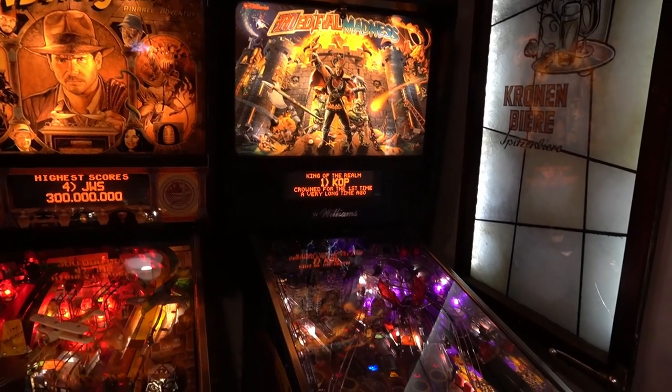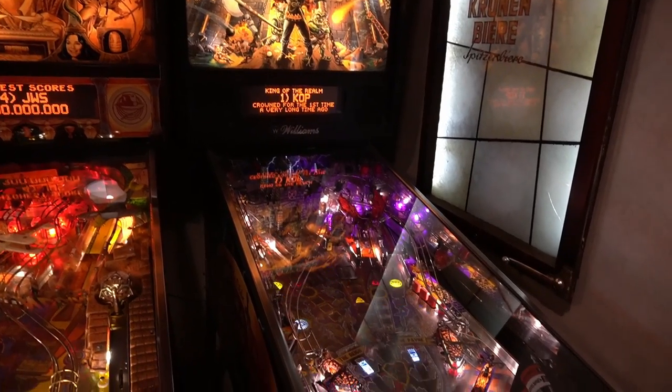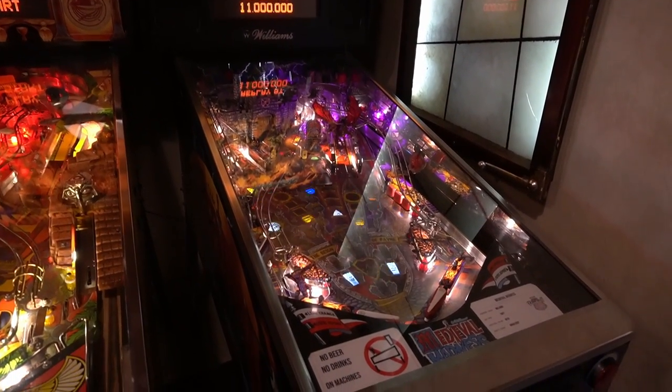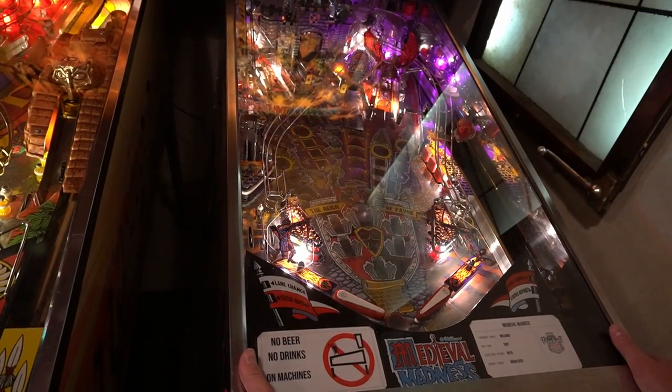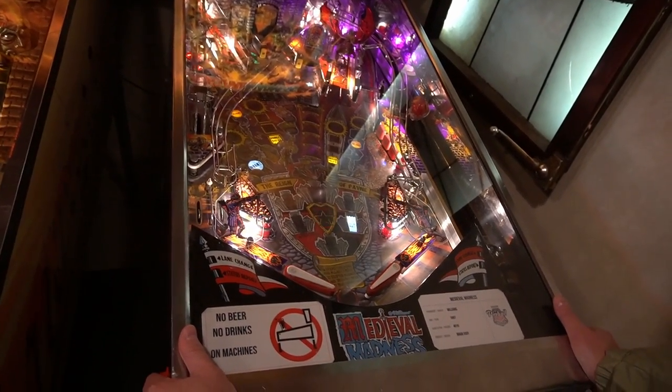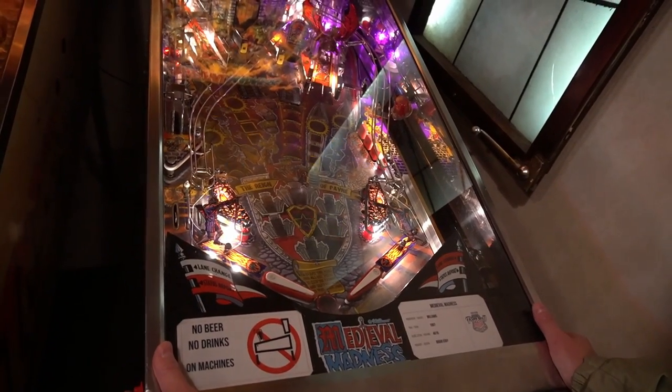Let's play Medieval Madness, considered by many as the greatest pinball machine ever made. It was created by Williams in 1997. I spent a lot of time playing this game.